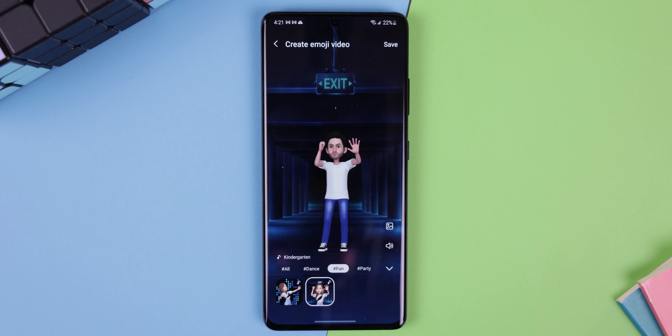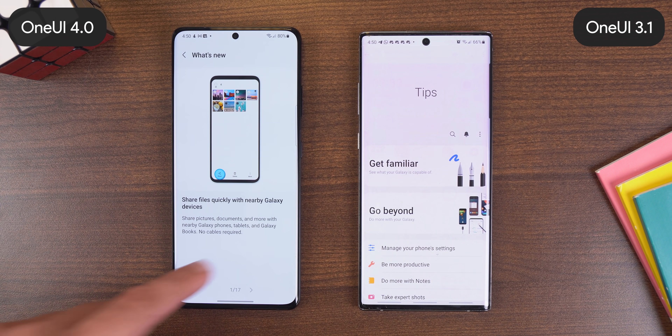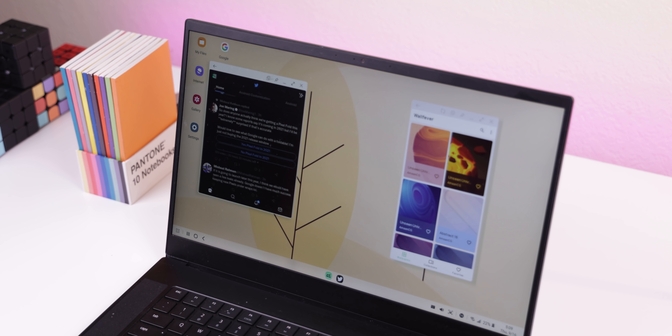There are over 10 different templates to choose from in AR Zone. Whenever you open the Tips app, you now get videos on the main page to help you learn more quickly about your Samsung phone. And finally, Samsung Dex has obtained better app compatibility, making a lot more apps resizable.